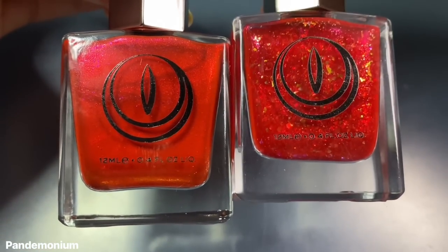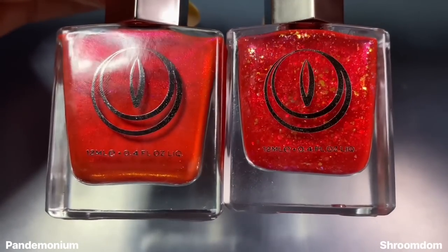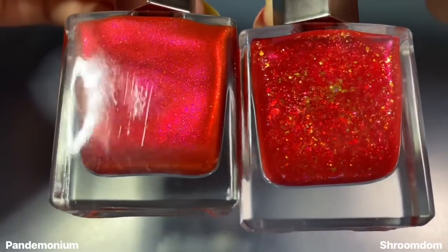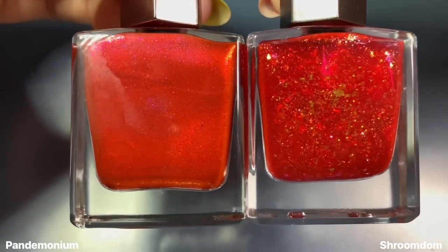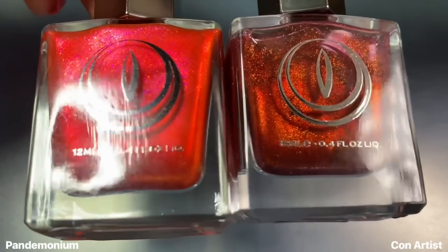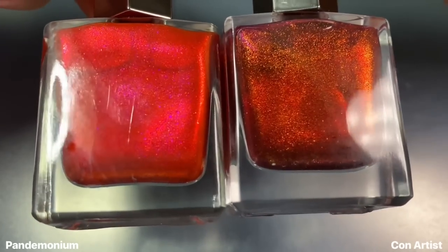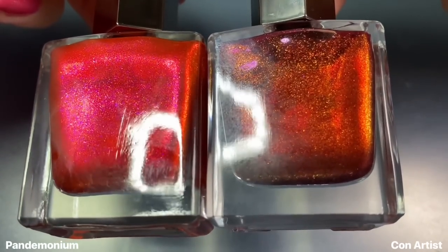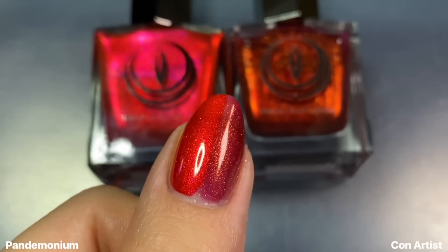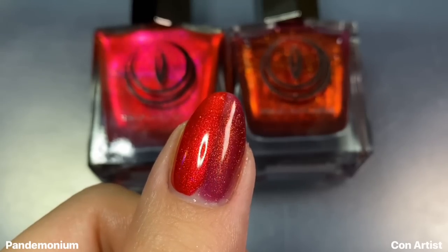For Pandemonium, I wanted to show this next to Shroom Dumb from the Lost in a Folktale collection — the only other true bright red in Moon Cat's catalog, but a very different formula. More similar formula-wise is Con Artist from last year, which is a little darker and more sheer, so it doesn't really compare as well. Kind of similar vibes, but Pandemonium is just a much brighter, juicier red with a better formula.